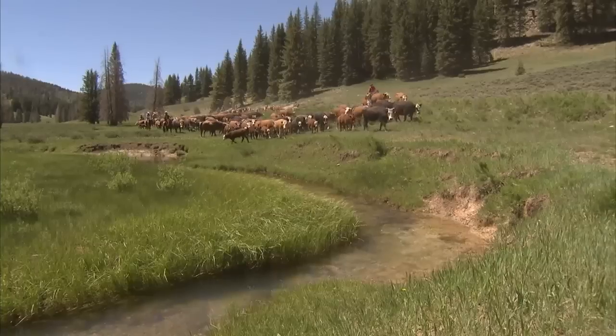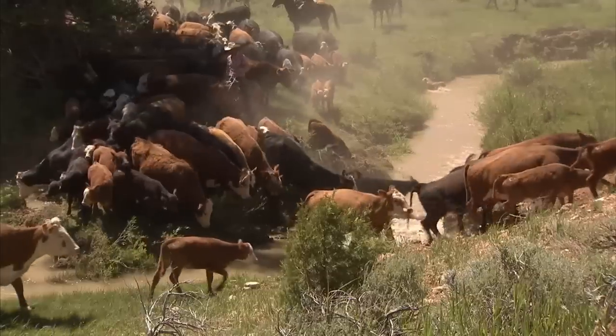In a moment we'll introduce you to the Mahon family here in northern California and hear their family ranching history, but first I want to take you on an old-fashioned cattle drive in the mountains of Utah.